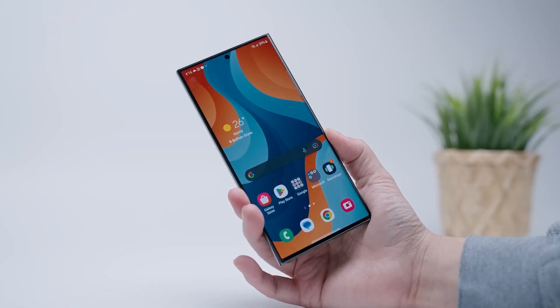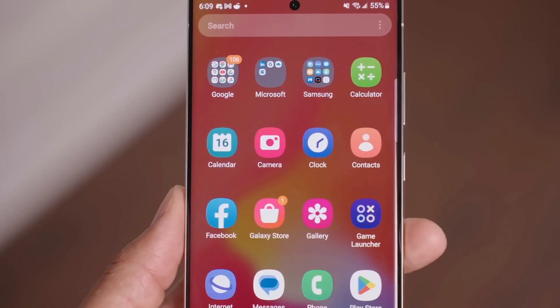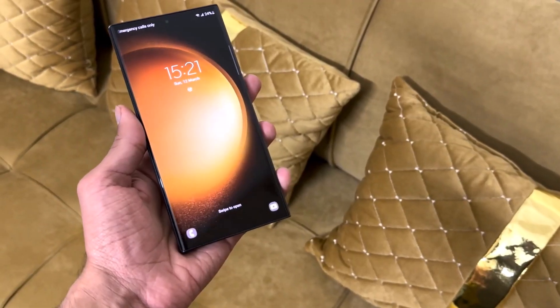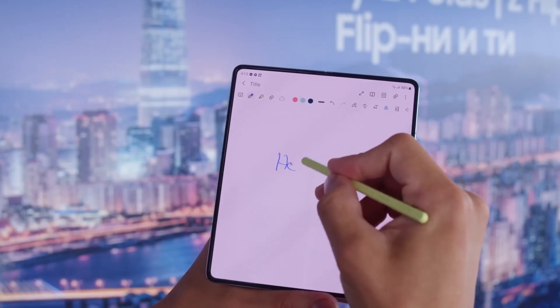Once the Galaxy S23 Ultra gets the One UI 7.0 update, it will still have two more Android OS updates left. Samsung promises four major Android OS updates and five years of security updates for the Galaxy S23 series. This promise also applies to the Galaxy Z Flip 5 and the Galaxy Z Fold 5.